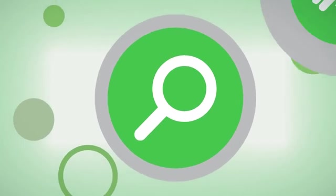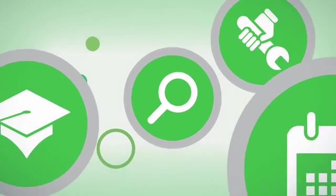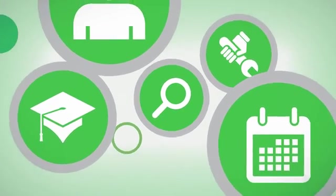This can help your organisation achieve business outcomes sooner, gain greater operational efficiency, improve compliance, and reduce your risks.